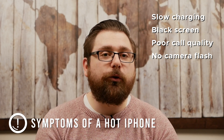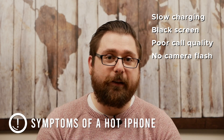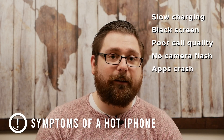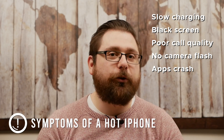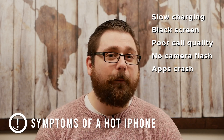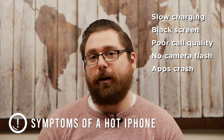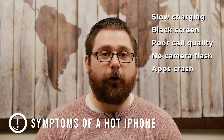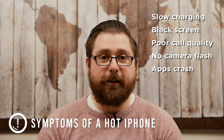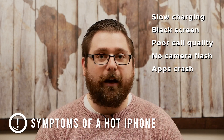The next symptom is not exclusive to heat — it could be other issues — but if you can feel that your phone is physically hot and all of a sudden graphic-intensive apps stop working and start crashing, you can put two and two together and figure out that heat might be causing them to crash. If your phone is not hot and apps are crashing, you have a whole other problem. But if you feel the physical heat when you're holding it and apps are crashing, cool your phone down.